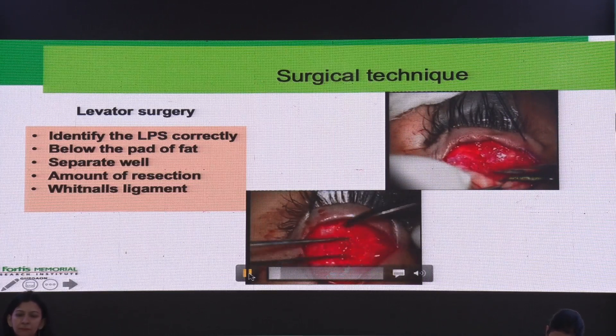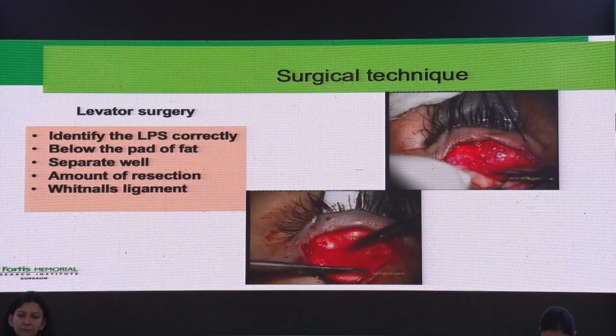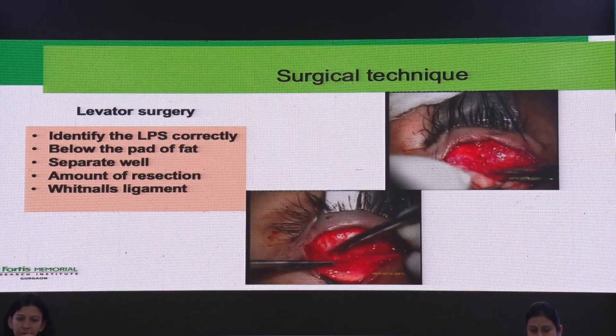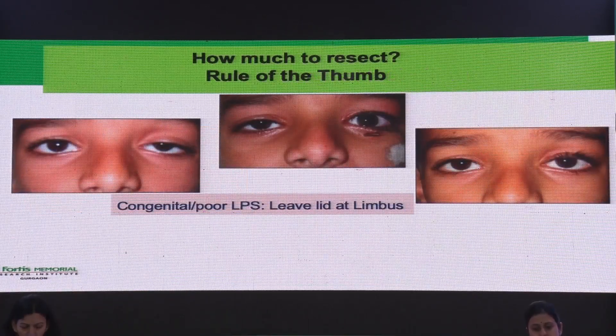Here we are separating the LPS from the conjunctiva — you can even infiltrate the conjunctiva to form the plane of separation. The next question is how much to resect. I have found that Whitnall's ligament is a very good landmark. If you don't identify Whitnall's ligament — a glistening structure between the muscular and aponeurotic part of the LPS — anything less than that resection will not give a good correction. You must resect at least up to Whitnall's ligament, and depending on the amount of ptosis, you can go beyond that. Various normograms exist, but in each surgeon's hands it works a little differently. I go by position at the end of surgery.